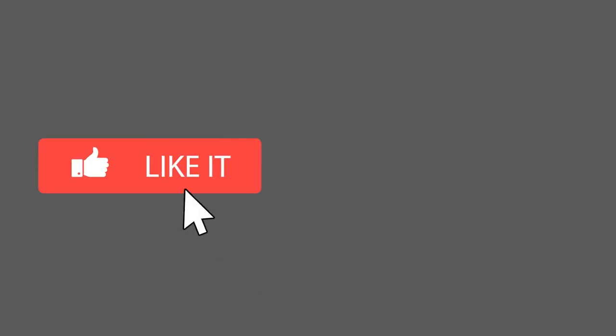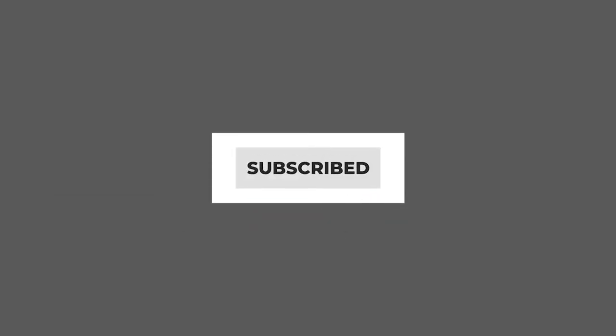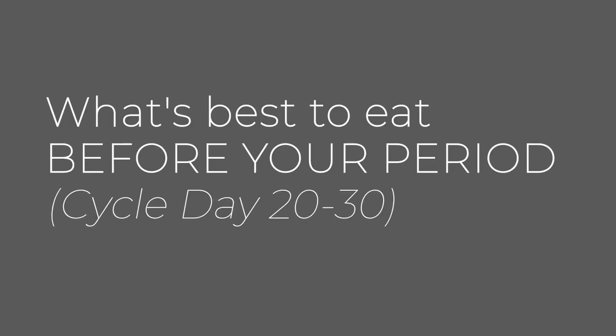Before we go on, please hit the like button and subscribe to our page. In video one of three, I will cover what's best to eat before your period, which is cycle day 20 to 30.